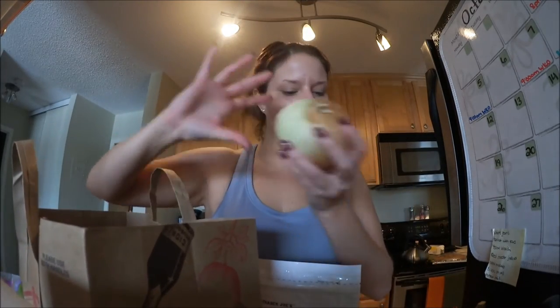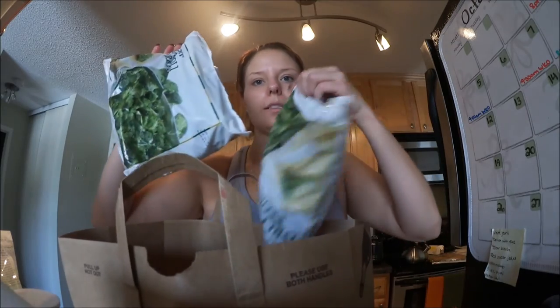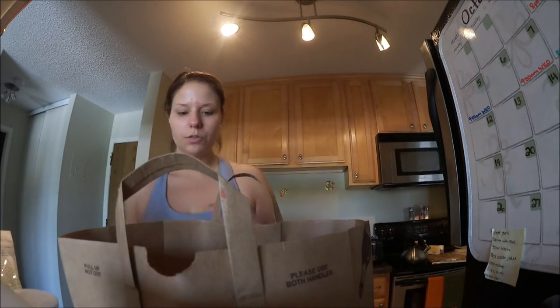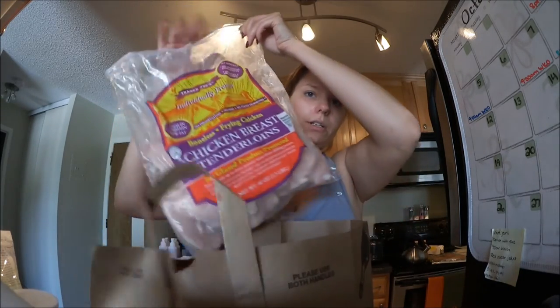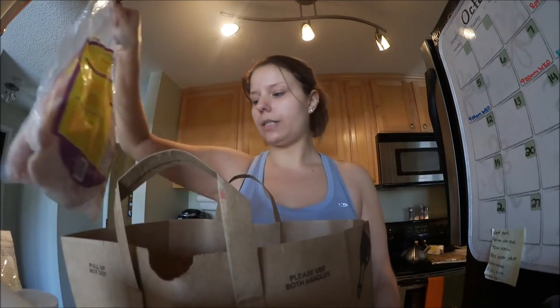I got onion, and then I got two Fuji apples in this bag. The next bag I got — two bags of frozen broccoli, it's really good for you. I got chicken tenders, just plain regular chicken. This will last me a good long time. I've got some protein in my life.